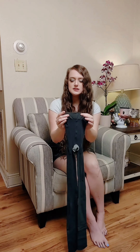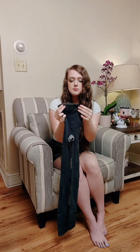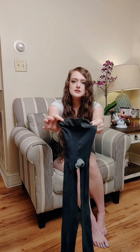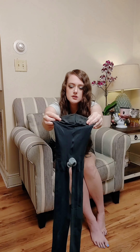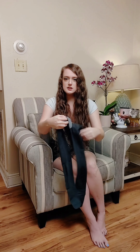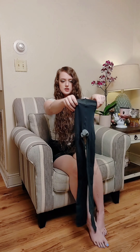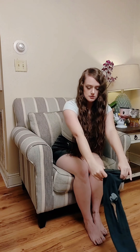With St. Patrick's Day coming up, the first topic that comes to mind is the color green. I have a few pieces that will go with green, including transparent see-through and even pantyhose. But first, let's get into the pantyhose try-on review.